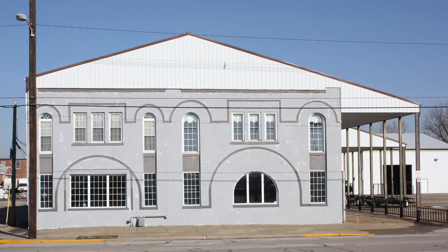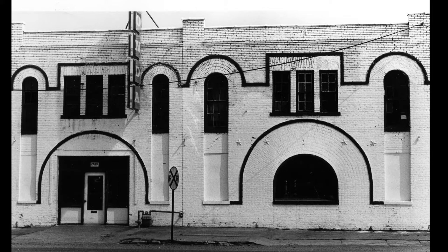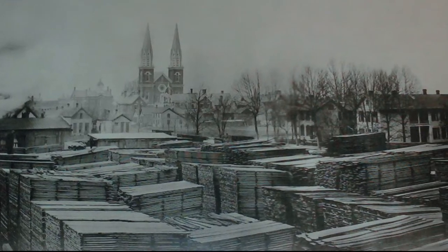The building located at 1731 West Franklin Street hasn't always housed four-wheelers, dirt bikes, and other ATVs. This two-story brick building was built around 1897. It was believed to be the stables for Helfrich Lumber. As the stables, it would have housed the delivery horses and wagons.